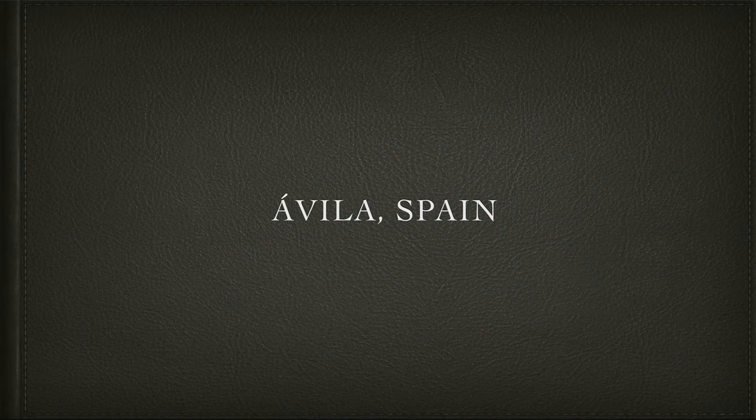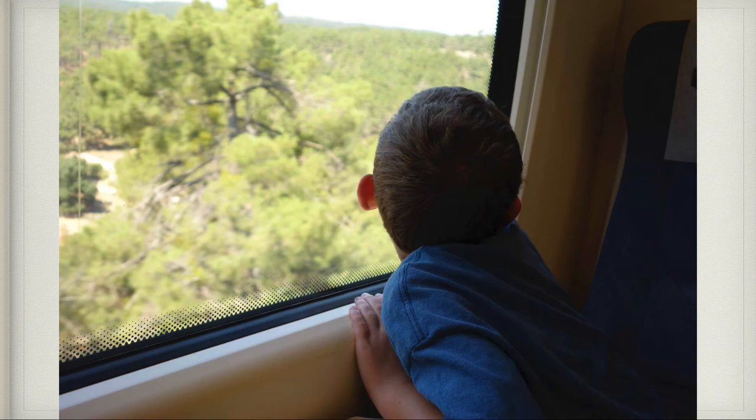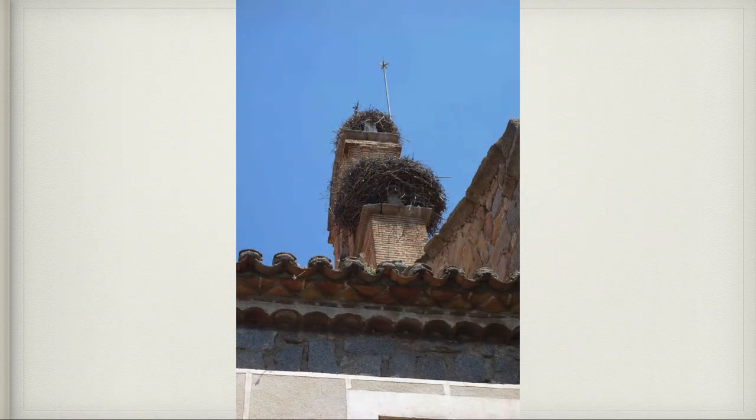From Madrid we took the train to Avila, Spain. Here I am looking out the window at different villages and countryside. Once we got to Avila we had to walk through the town to find the tourist center. This is so cool — a picture of two stork nests that were just gigantic. They're all over. Avila is a completely walled medieval city and the walls are still intact, so it's absolutely spectacular.